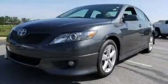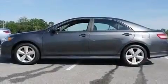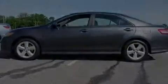This is a 2010 Toyota Camry. It features a 2.5-liter four-cylinder engine and a six-speed automatic transmission.